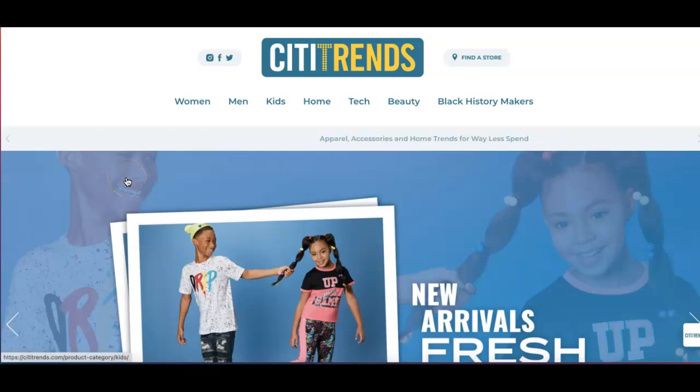Aloha folks, welcome to another video. My name is Mark, Mr. Dividend Investor. Today I got something good for you guys. You definitely want to check out this company, put it on your watch list. As always, please remember this is not financial advice. If you are new to the channel, just wanted to say welcome, aloha.